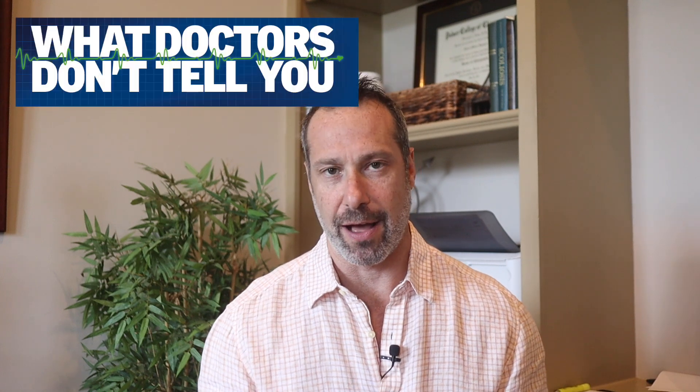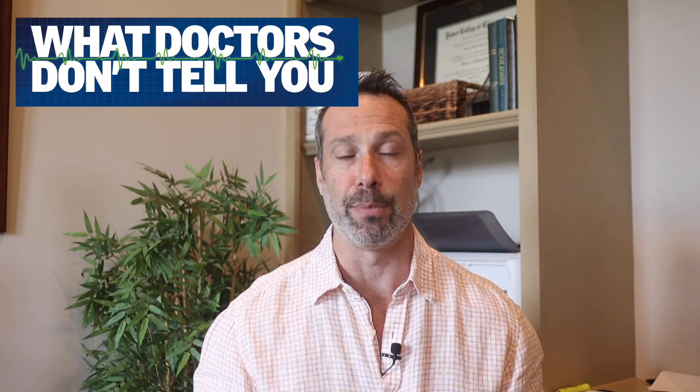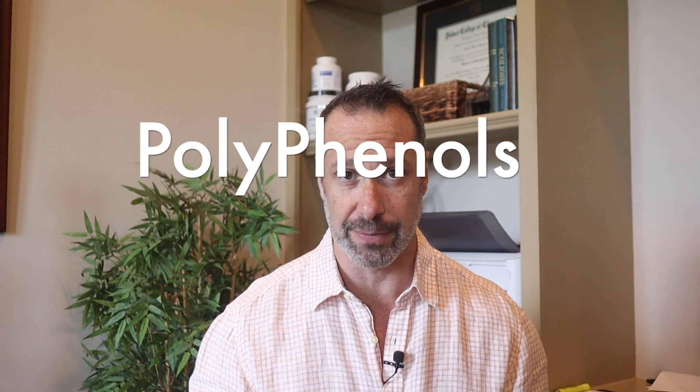If you've been watching any of my videos on gut health, you've probably heard me mention the importance of polyphenols. I consider polyphenols to really be another secret weapon that nature provides us when it comes to gut health. In today's video, I want to share five ways that polyphenols improve gut health and why you need them.